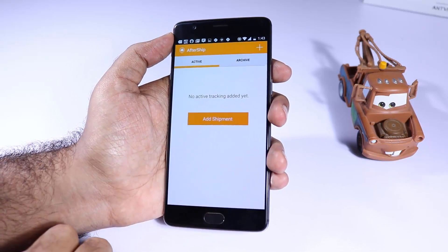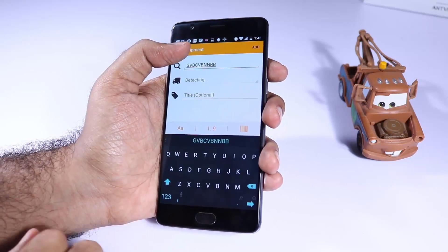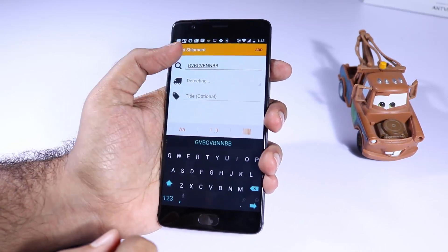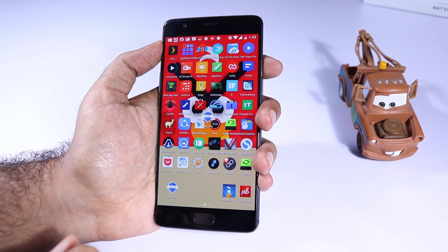The next app is AfterShip. This is an app to track your shipments or parcels. The best thing is it works with almost all Indian courier services, including India Post. It will regularly remind you where your courier package is.